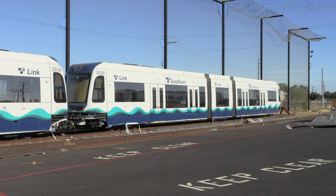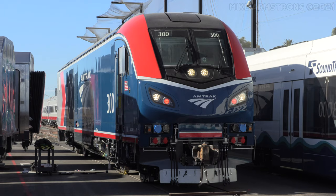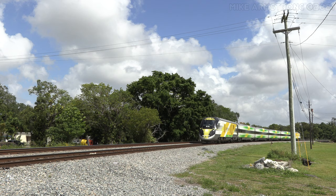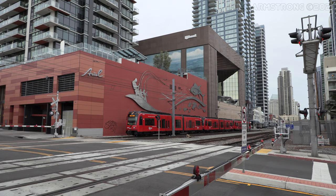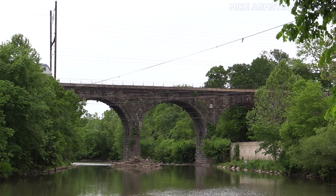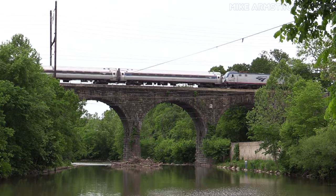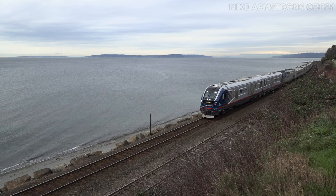Here at the Siemens Mobility Rolling Stock Manufacturing Plant in Sacramento we currently build light rail vehicles, passenger cars, locomotives, and we also offer train sets — that's an end-to-end solution where we deliver the entire consist for a train set. We have supplied 20 cities in North America with light rail vehicles. For locomotives we have two customers that have purchased our diesel locomotives and 10 customers that have bought our electric locomotives.